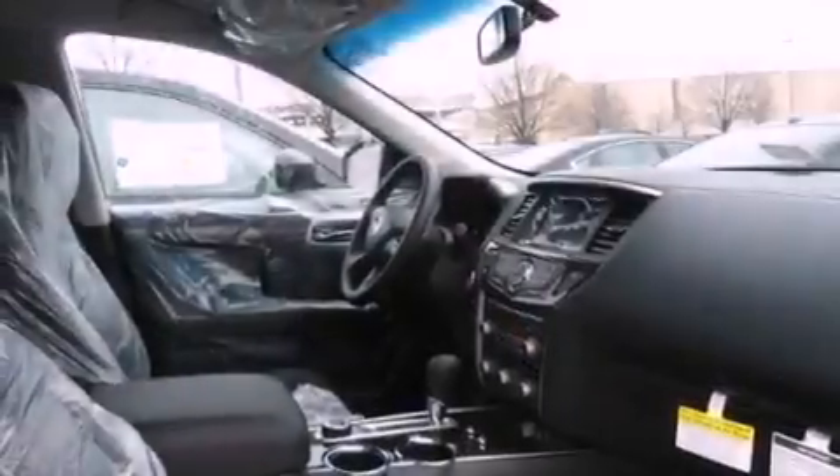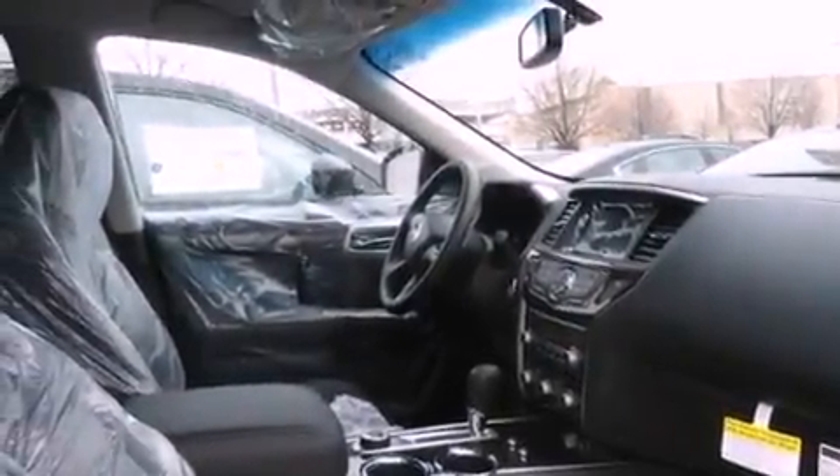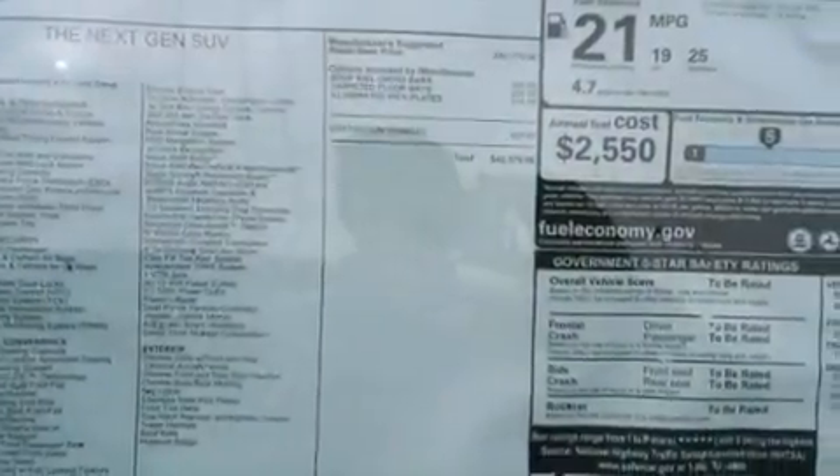The following features are also included: a rear view camera, Nissan Intelligent Key Entry and Ignition Systems, aluminum wheels, roof rails, traction control and stability control systems, performance tires, and a rear spoiler.